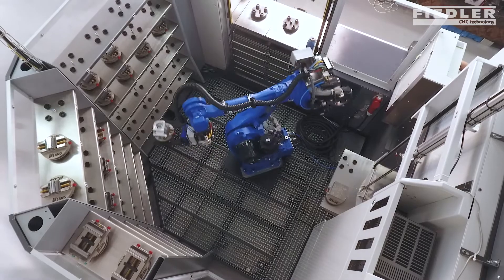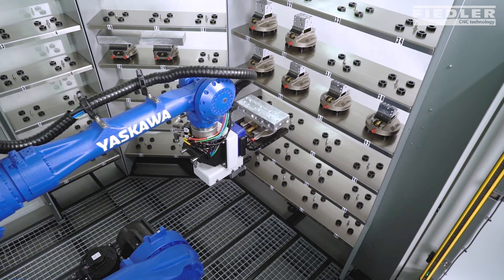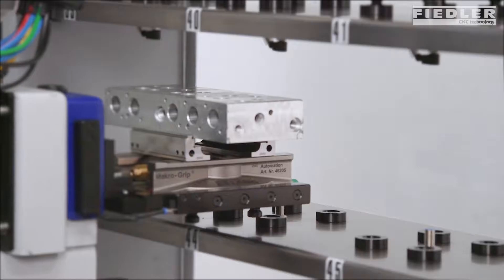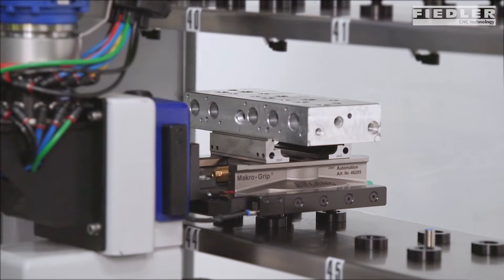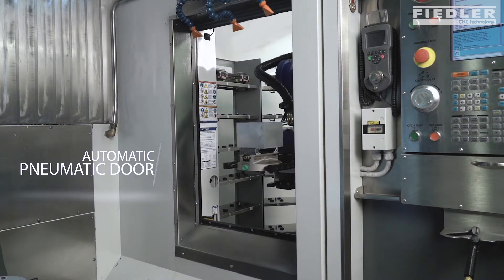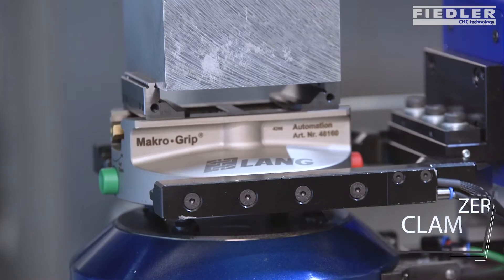This F-16 solution consists of Yaskawa's 6-axis robot, a modular storage unit for 54 pallets, Macrogrip automation vise pallets, an automatic pneumatic door, and a zero-point clamping system to position pallets in the CNC machine.